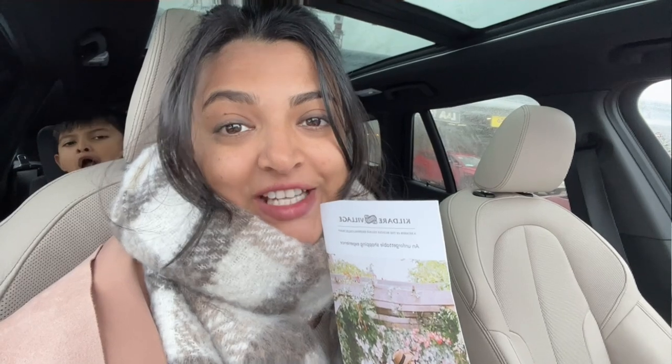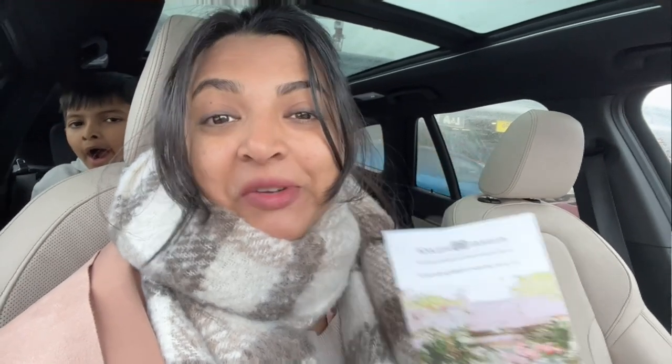It all depends on the weather. Now the winter is cloudy and there is a little drizzling. Let's see if we can go to Kildare or not. If not Kildare, we will definitely visit IKEA. Let's see what I am shopping and what all is new in IKEA in 2022.